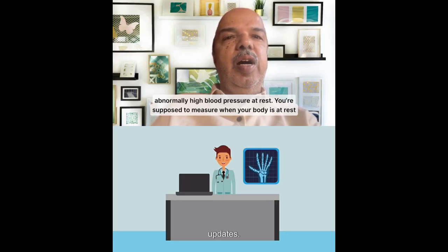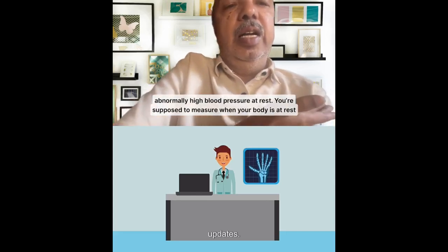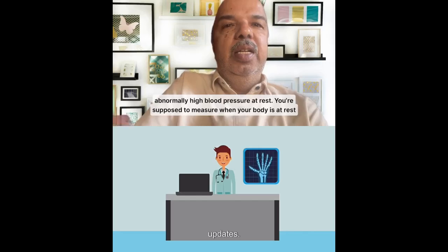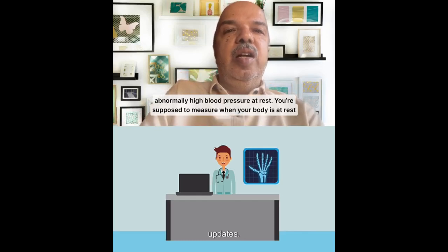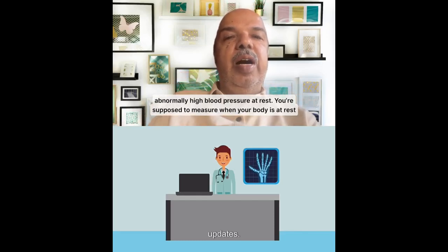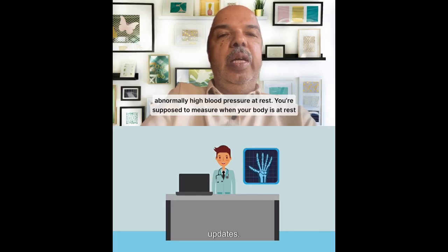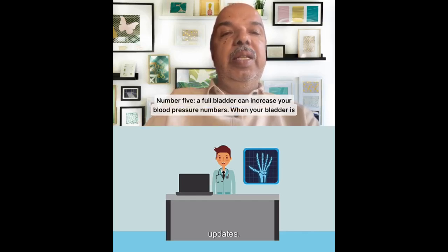Mistake number two: your arm has to be at heart level. Always make sure the cuff is positioned at heart level. If you are lying down taking blood pressure at arm level, the cuff could be lower while your heart is higher. What you want to do is raise your arm slightly and rest it so your elbow is supported. Even at doctors' offices, blood pressure is sometimes taken with the arm dangling, which can give you an artificial number.